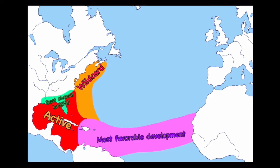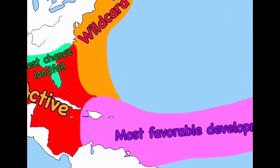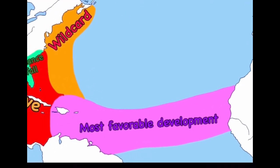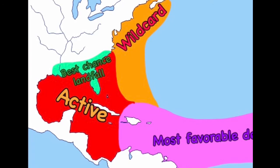The pink region spreading from Africa — pretty much technically it would be everywhere — but this is where the most favorable development would be for hurricanes. Usually this is where most major hurricanes form, and this is where I'm thinking most of them are going to form. It's going to be a really active area in this pink region.